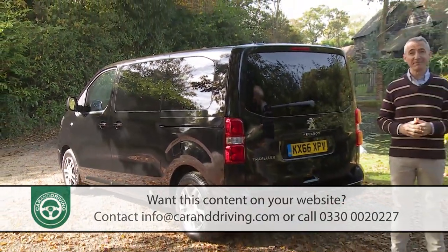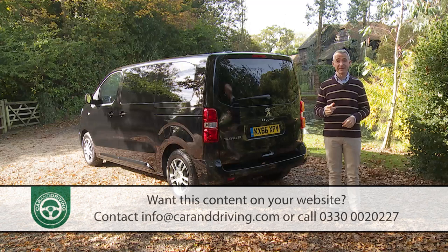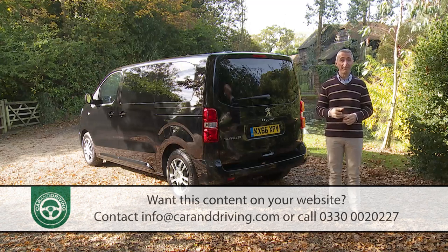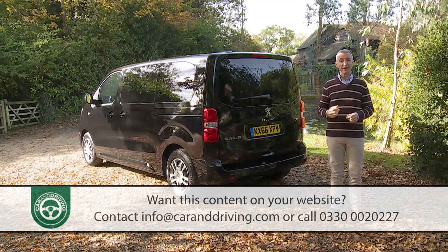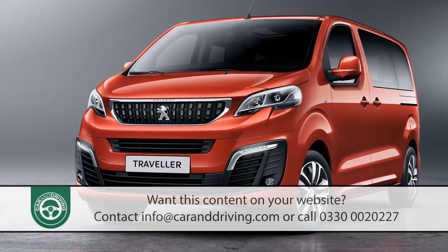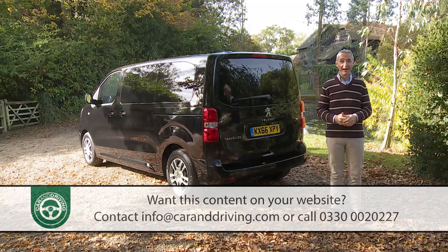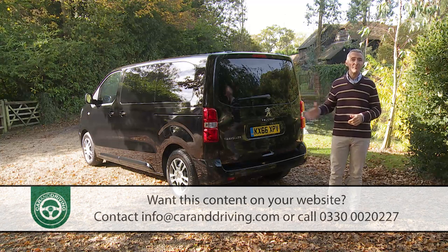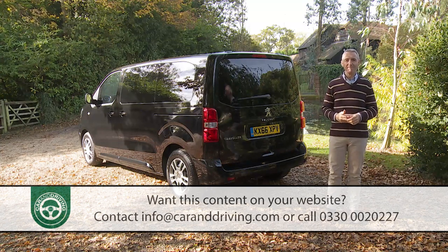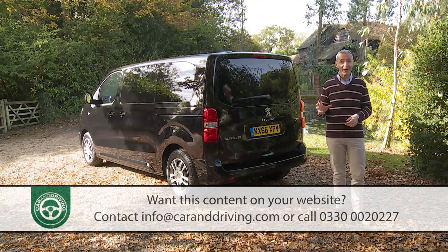Peugeot knows how to do this. Its LCV-based Partner/TP model has long been a strong seller in the compact MPV segment, and for most of the decade between 2006 and 2016, business buyers were offered a passenger-carrying TP version of the Expert van. This Traveller model is also based on an Expert commercial vehicle, but the much more sophisticated third-generation version, which incorporates big parts of the EMP2 platform that Peugeot uses on its larger car models — underpinnings sophisticated enough to allow the brand to create something more than just another industrial people carrier.